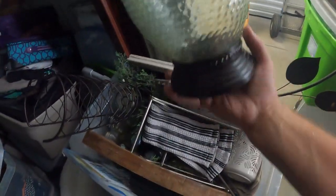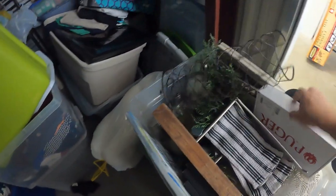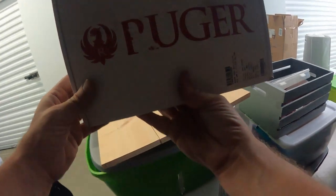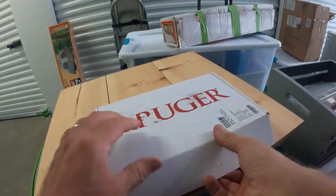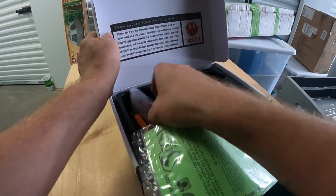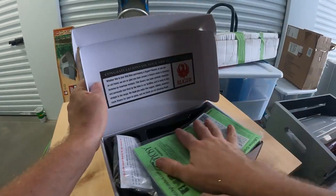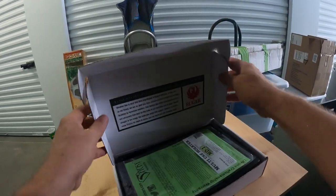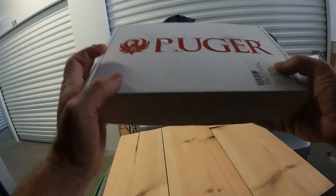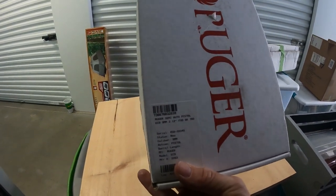This one in the front has some very nice decor — look at that, it's a toilet paper holder, very nice. Oh look — we've got a Ruger box, but there's nothing in it. It does have a gun lock in it. You find a lot of gun boxes in units, but every now and then you will find the gun. This was for a Ruger semi-auto pistol, nine millimeter.